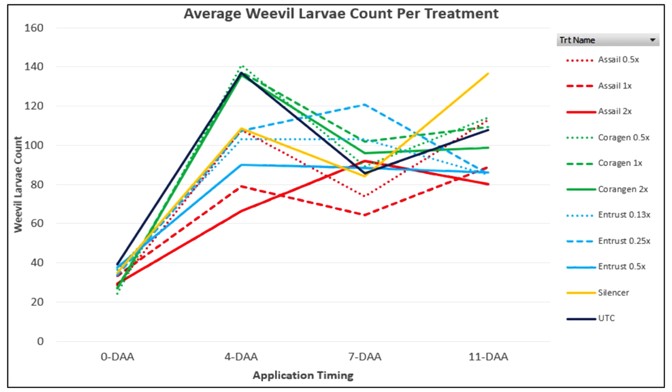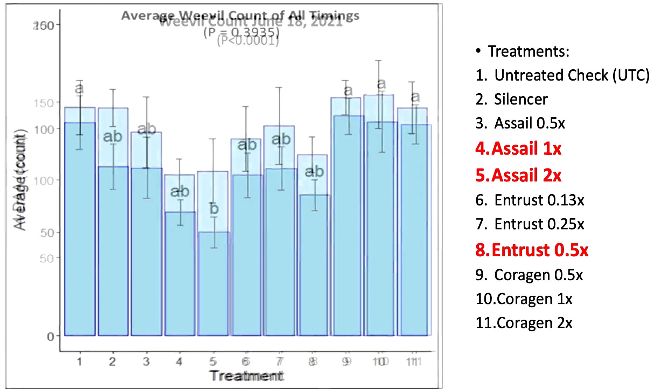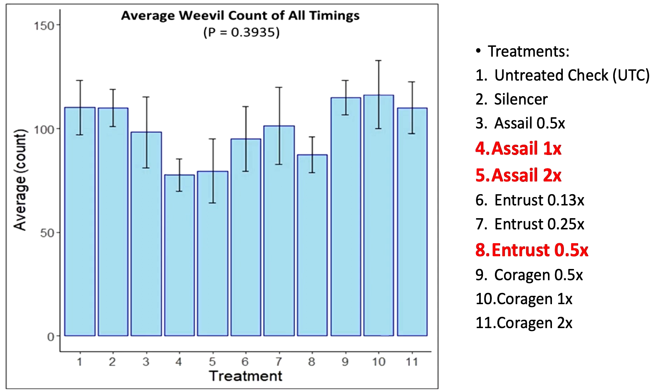At eleven days after application, Assail at normal and double rates and all Entrust rates showed lower larvae counts than the other treatments. We found statistically lower weevil counts at four days after application, with Assail double rate having significantly lower weevils than the untreated check and Corrigen treatments. Numerically, Assail at normal and double rate and Entrust at half rate showed lower larvae counts. Averaging all counts over all timings did not result in any statistical significance, but numerically we see a similar picture.